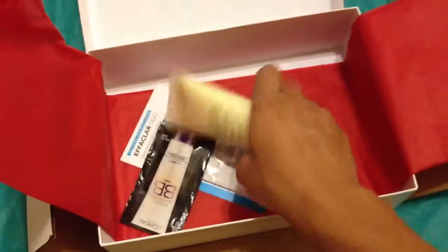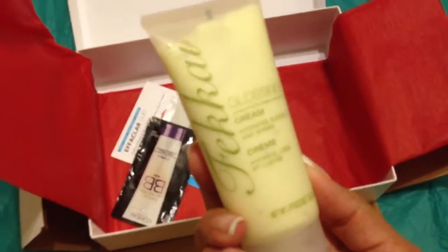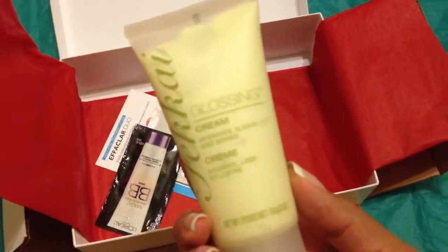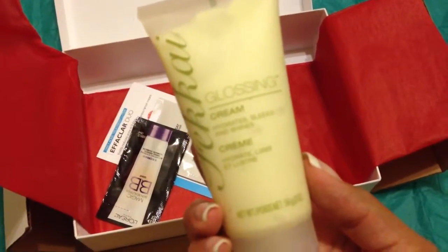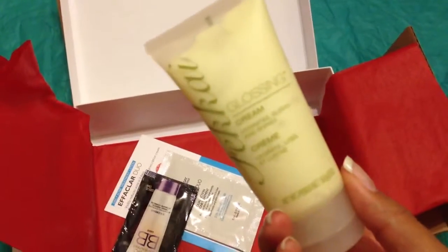The next thing is a sample product from — I'm not sure how you pronounce it — Fakai? It is a glossing cream, and it is 56 grams. So it's like a little travel size.